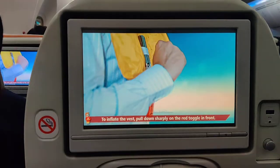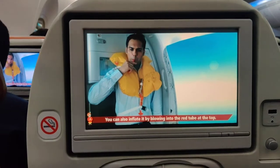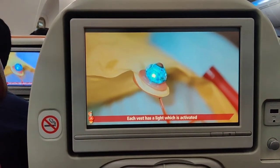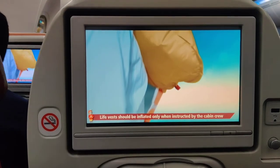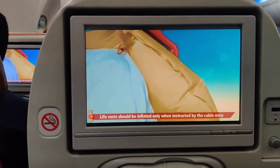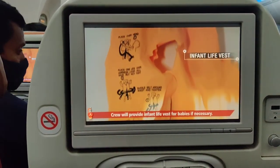To inflate the vest, pull down sharply on the red cord in front. You can also inflate it by blowing into the red tube at the top. Each vest has a light which is activated when the battery comes in contact with water. The life vest should be inflated only when instructed by the cabin crew, or just before leaving the aircraft. Crew will provide infant life vests for babies if necessary.